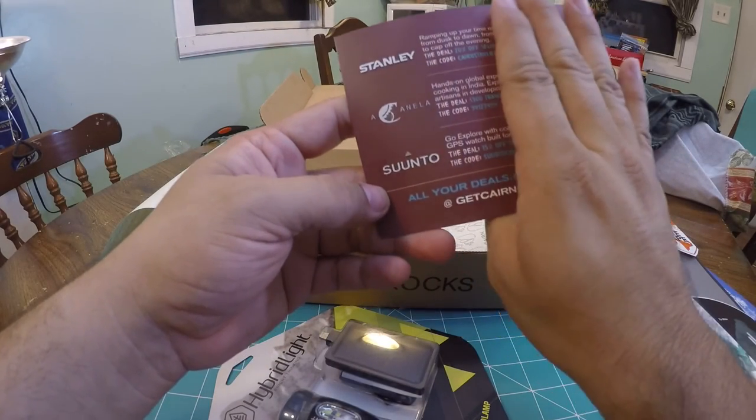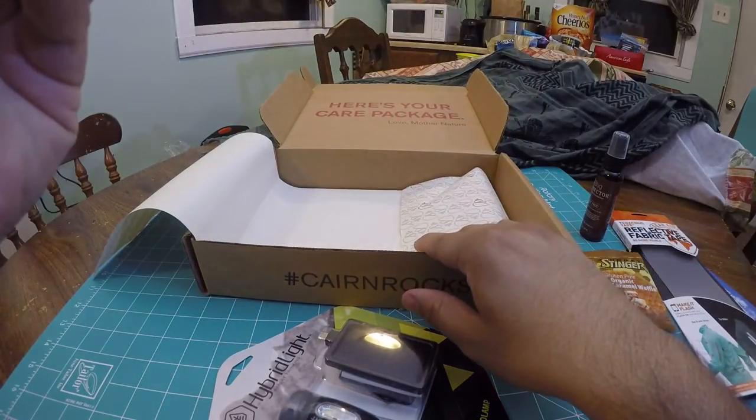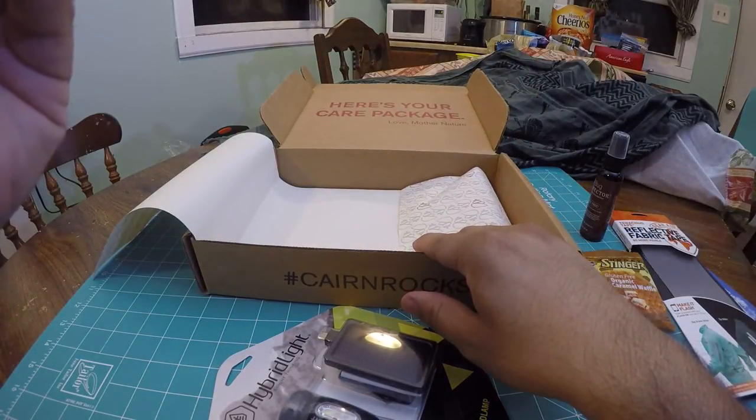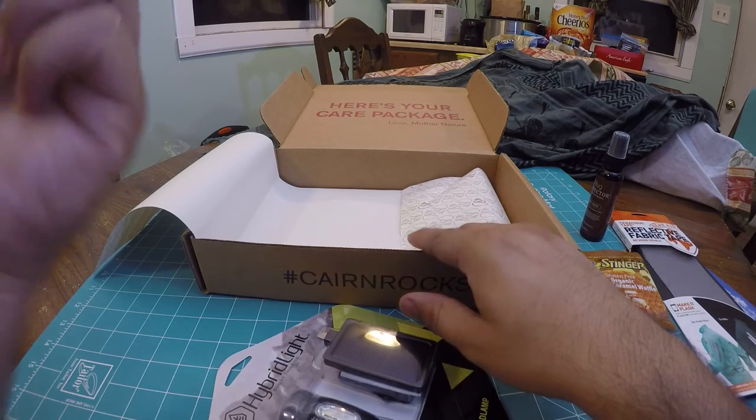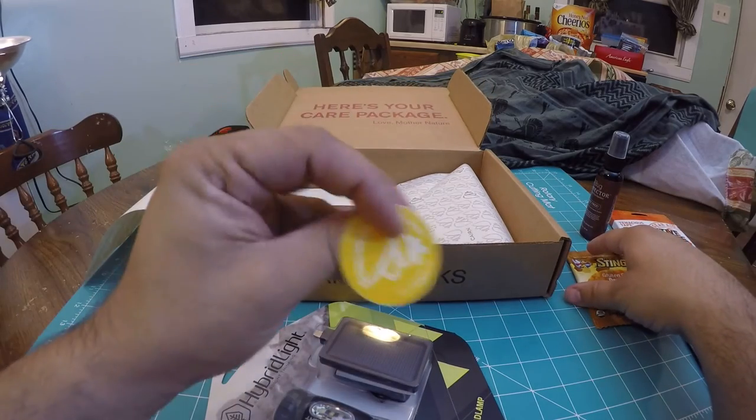Some of the sponsors are Stanley and Sonto — looks like you get 20% off, 15% off, or a $300 off travel voucher. And of course you get your Cairn sticker.